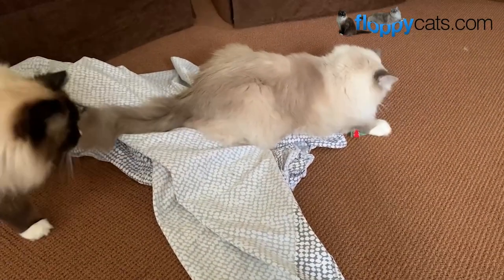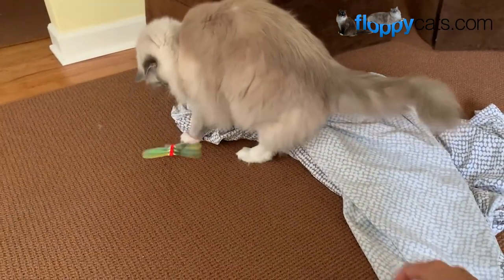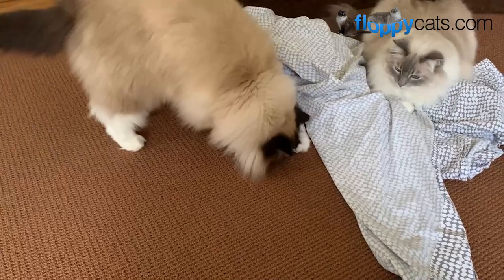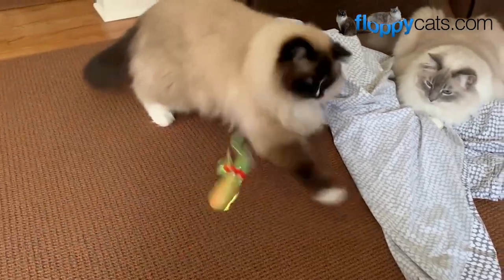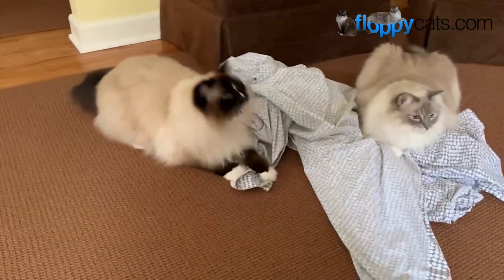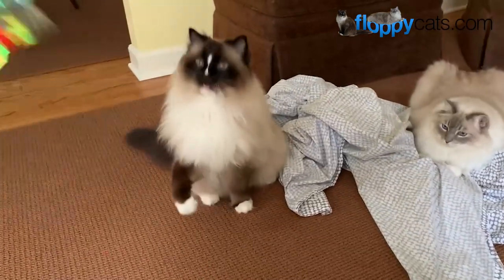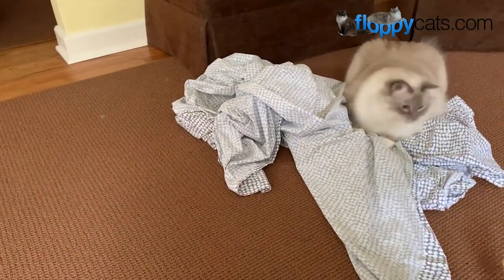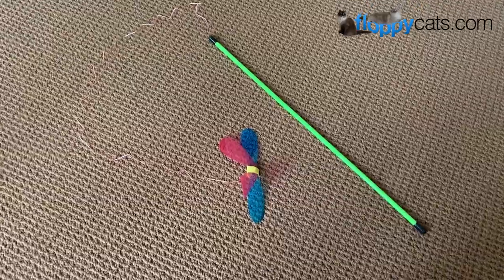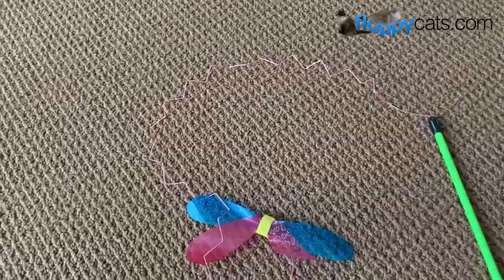They definitely want to bite it. It's really his favorite game — under the covers. The sound kind of reminds me of locusts or cicadas that come out in August, and Charlie likes to catch those. Here's the second one, which is the wand with a pink string and then another mylar-type bug.